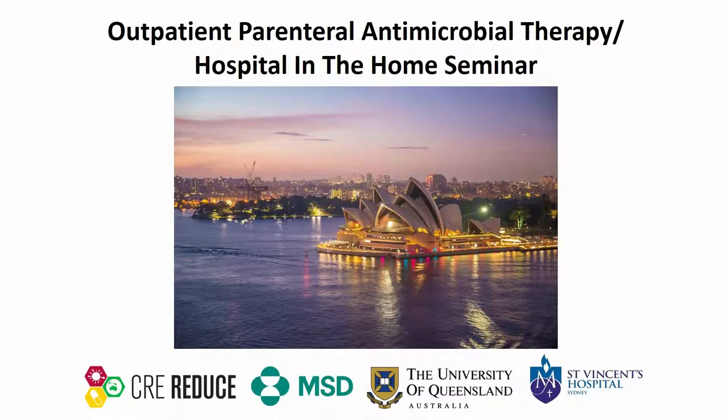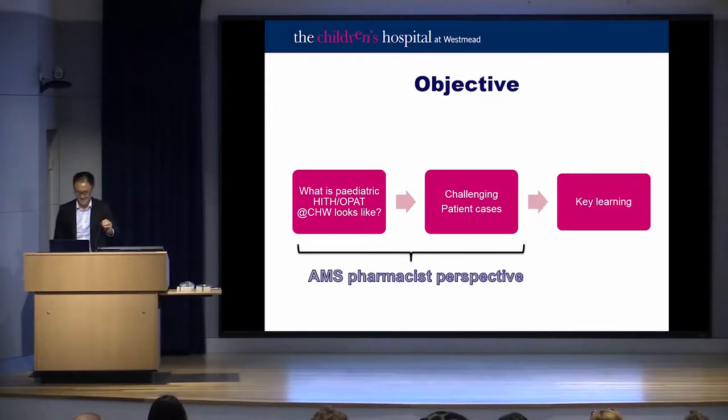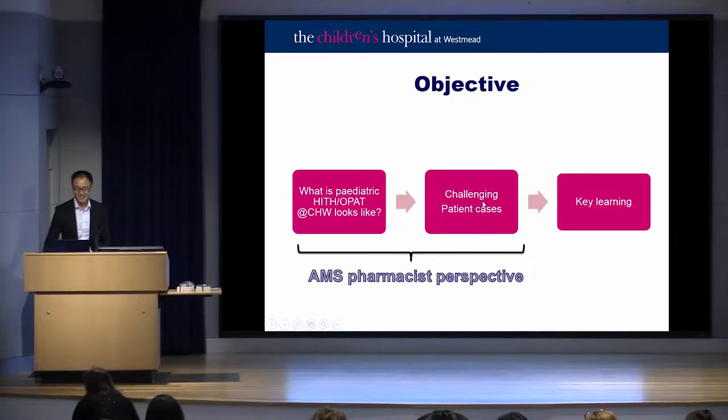Next we're lucky enough to have Tony Lay present to us. Tony's an AMS pharmacist at Westmead Children's Hospital. Today he'll give a picture of what paediatric HiTH looks like at the kids' hospital, including how the AMS service fits in. He'll also be talking about challenging patient cases within the paediatric population, noting that adult clinicians might pick something up from his approach. This is purely from an AMS pharmacist point of view.